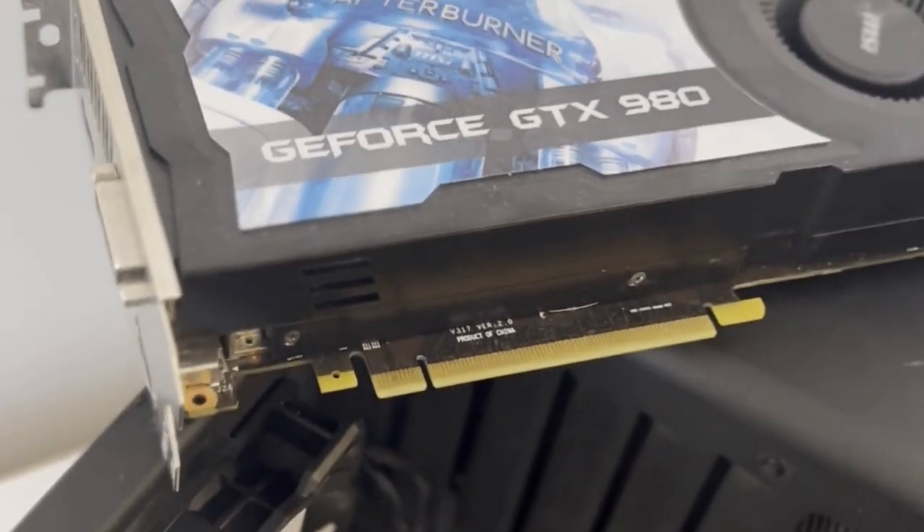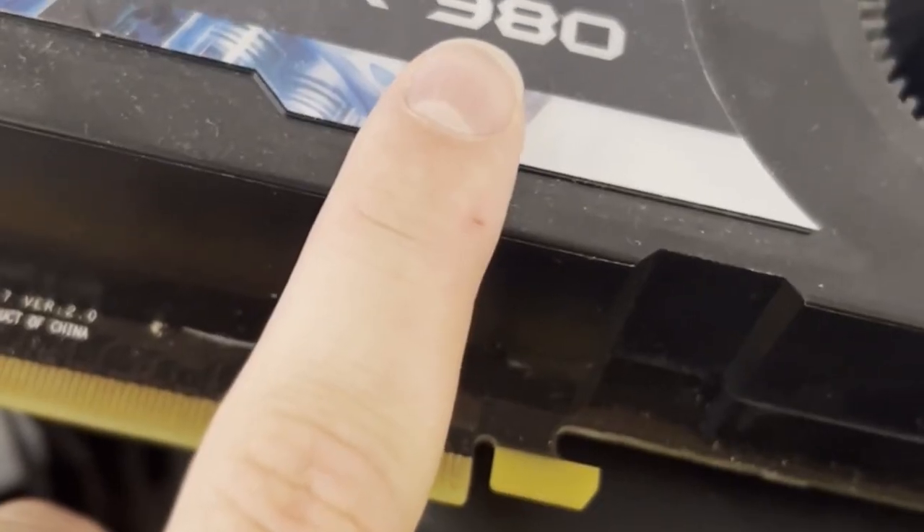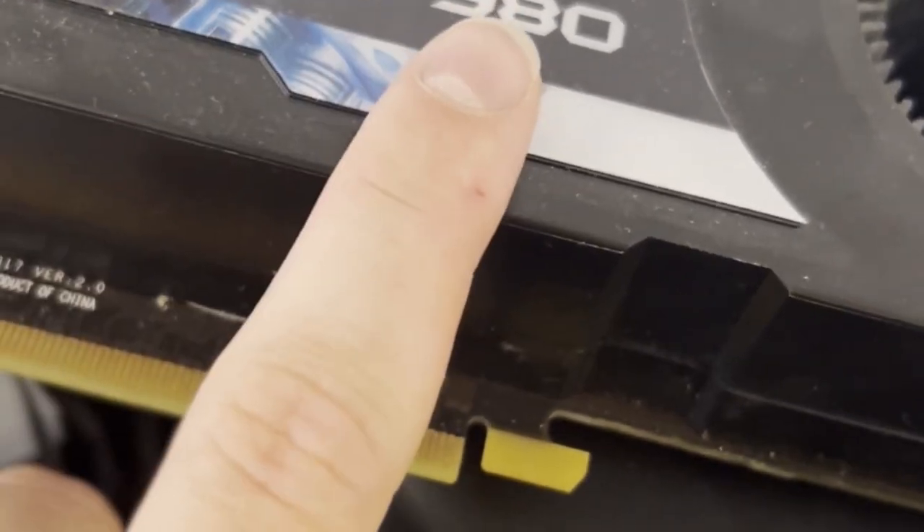We're just fixing the computer, rinsing it, and we are switching out the 9 hybrid to 980, checking out if it will be better performing. Just borrowing this from a friend.